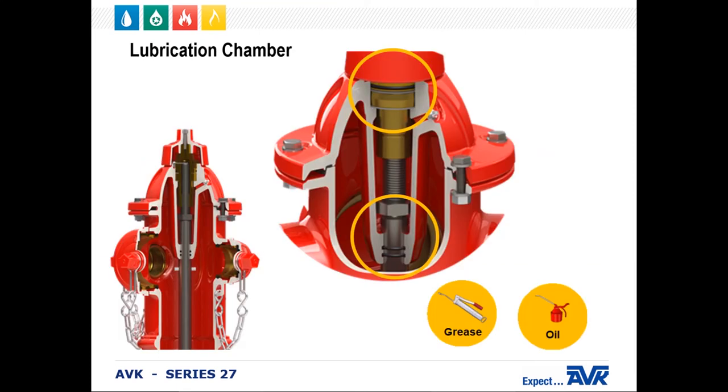Next is the lubrication chamber. It holds the oil or grease to lubricate the operating mechanism for the hydrant. It's sealed with two O-rings on the bottom for redundancy and another O-ring at the top to prevent any moisture from getting inside. Remember, your grease or oil needs to be food-grade quality.